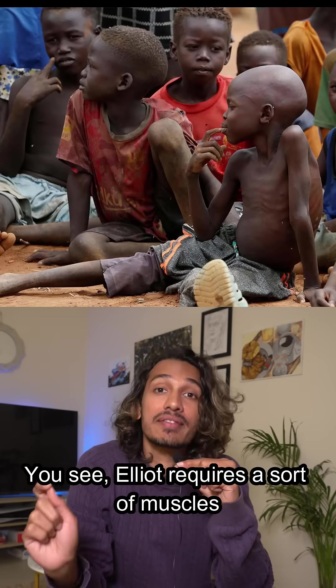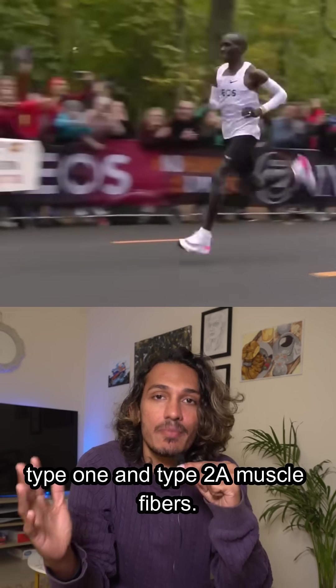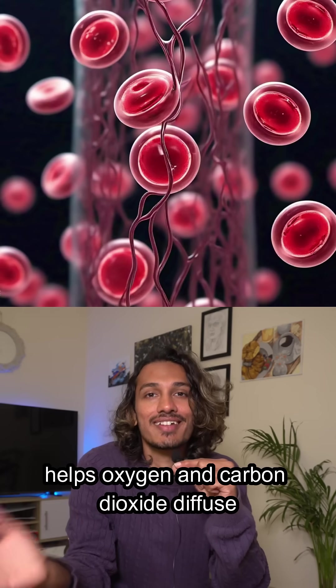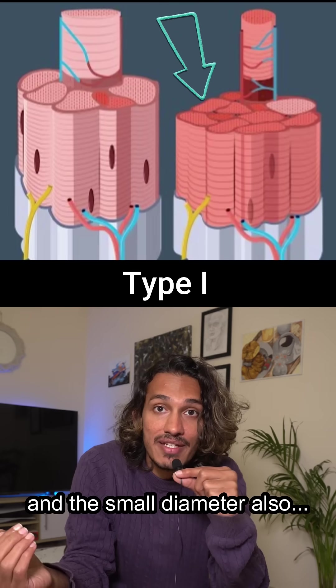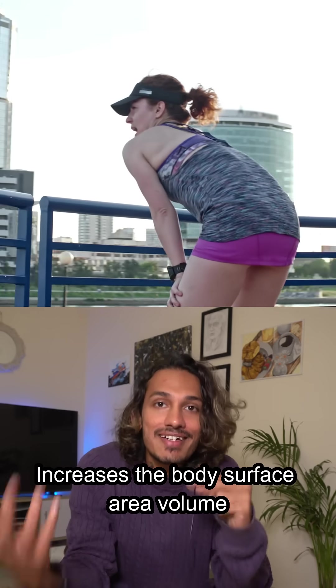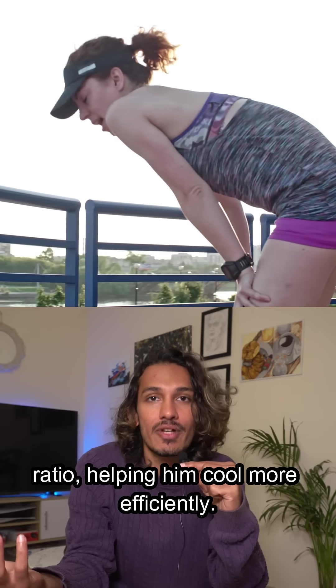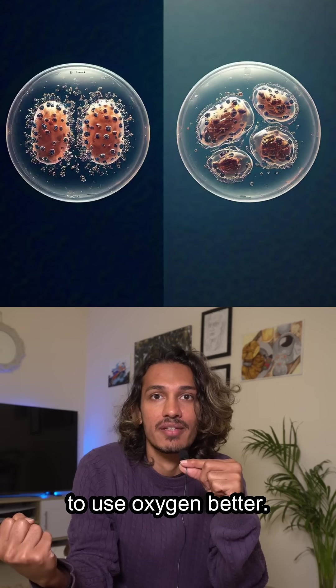You see, Eliud requires a sort of muscles that can help him sustain runs longer, like type 1 and type 2a muscle fibers. The small diameter helps oxygen and carbon dioxide diffuse across the capillaries, and the small diameter also increases the body surface area to volume ratio, helping him cool more efficiently. They also have higher mitochondria to use oxygen better.